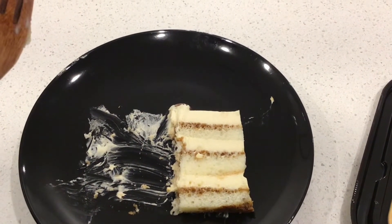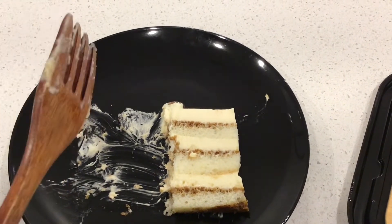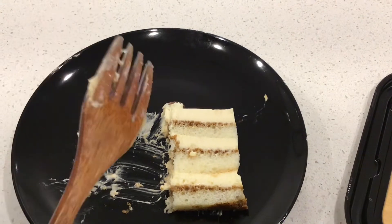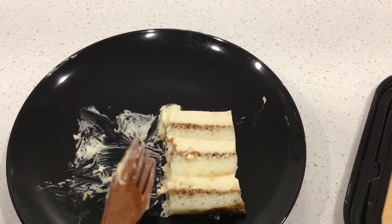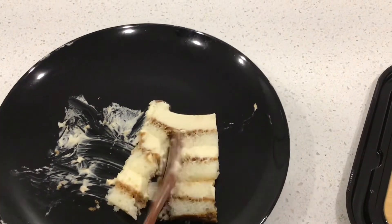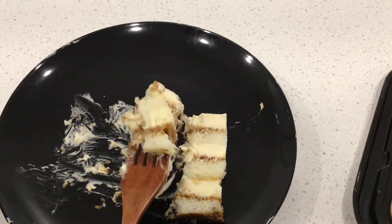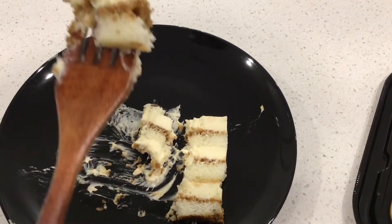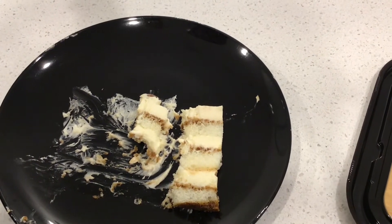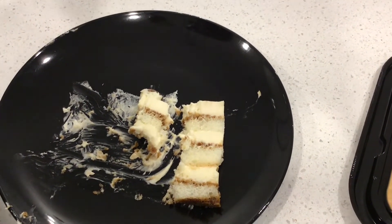If you like a slight — maybe like 50 to 60% — coffee taste, I think you're going to like it. Compared to the other Costco cakes we've tasted, I think this would be second to the Tuxedo cake that we rated last time. I think it's good — eight out of ten.